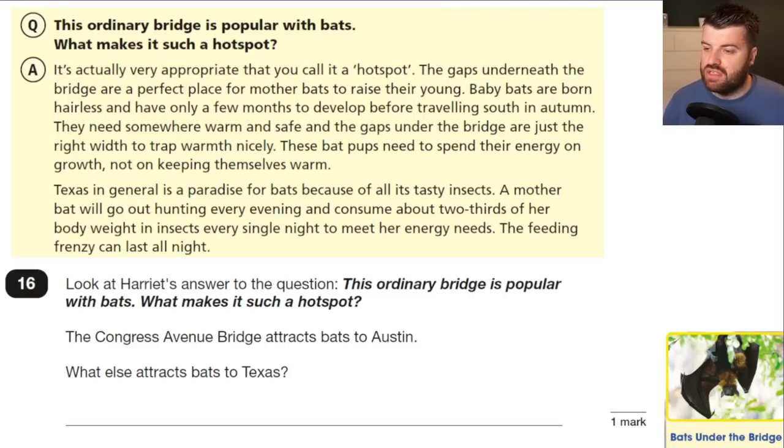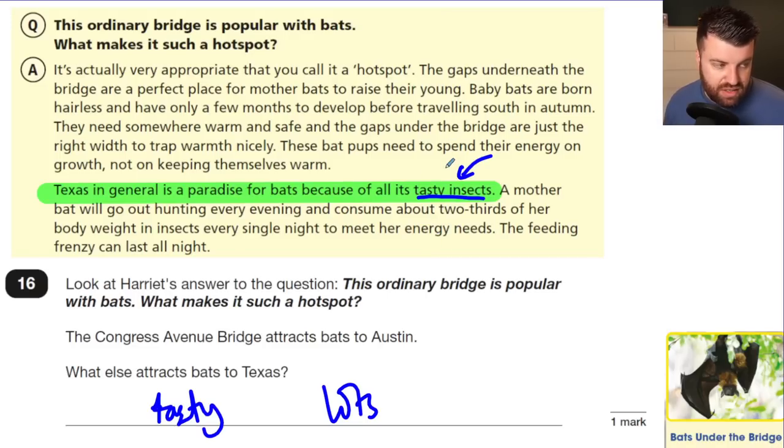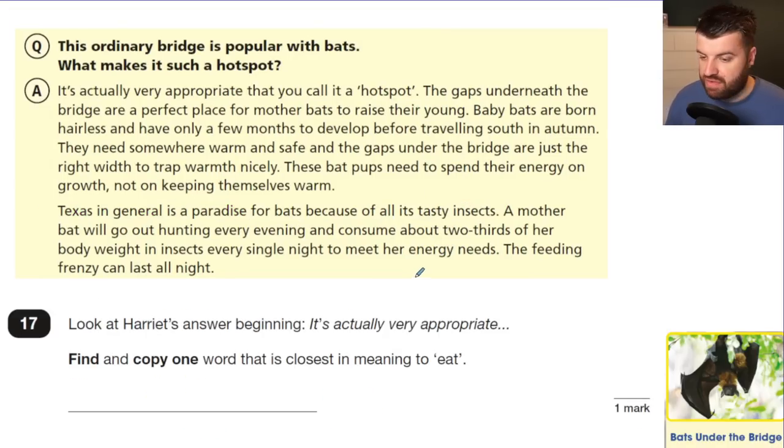Question 16: Look at Harriet's answer to the hot spot question — the Congress Avenue Bridge attracts bats to Austin. What else attracts bats to Austin? This is a straightforward retrieval question. The answer is the abundance of tasty insects — it's a paradise because of all the insects. Anything referencing the number of insects or the insects as food will get you the mark.